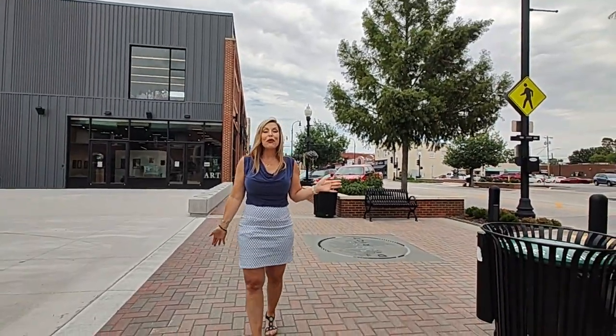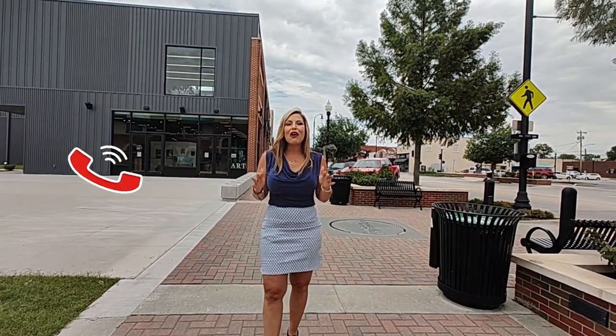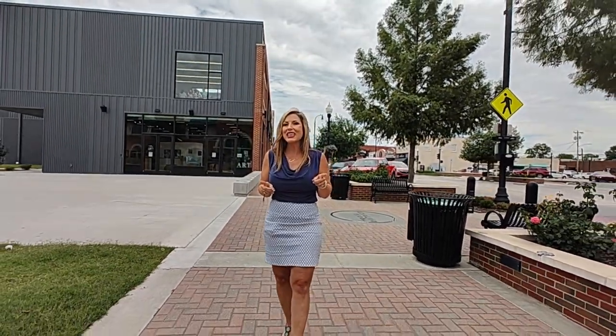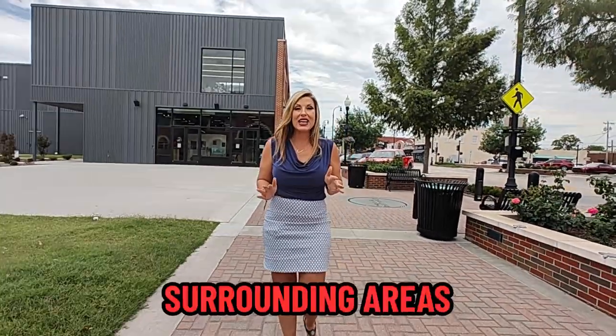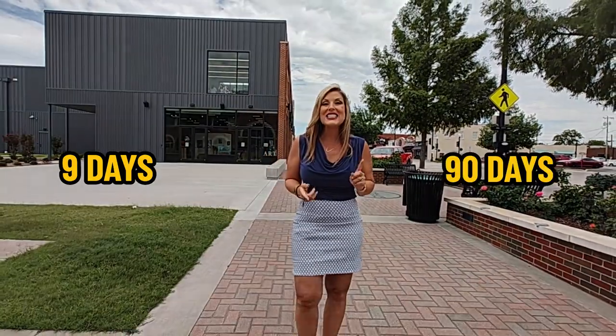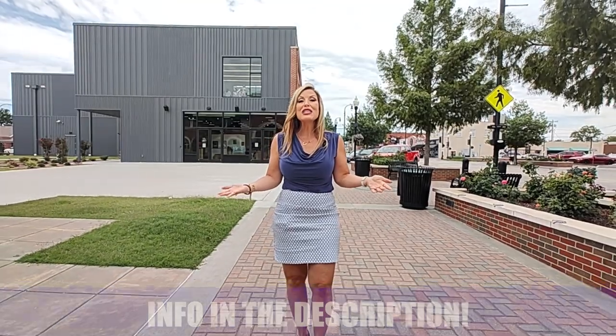Hi, my name is Jessica Ford, and I am with the Ford Group at Chinoweth and Cohen. We get calls and texts every day from people just like you looking to make a move to Tulsa and the surrounding areas. So whether you're looking to move in nine days or 90 days, give us a call, shoot us a text, send us an email, or schedule a Zoom. We would love to hear from you.